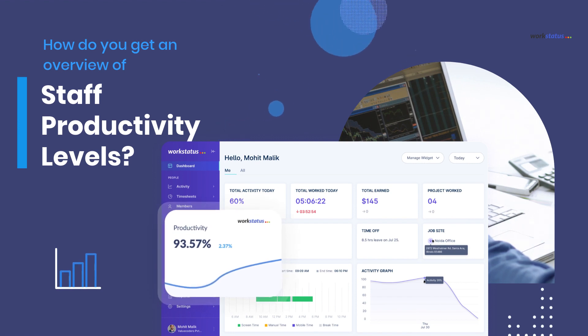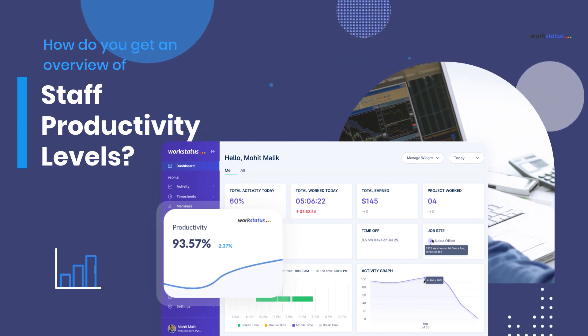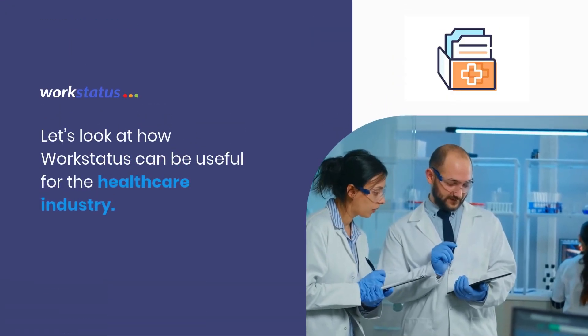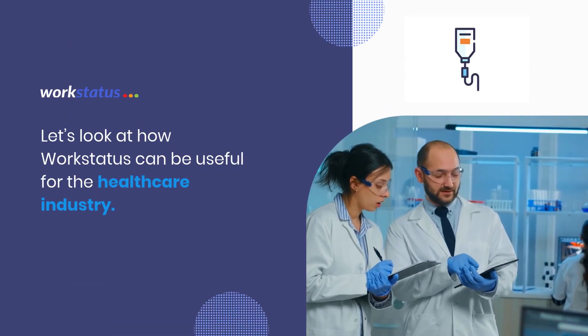You can overcome all these difficulties by using Workforce Analytics software like Workstatus. Let's look at how Workstatus can be useful for the healthcare industry.